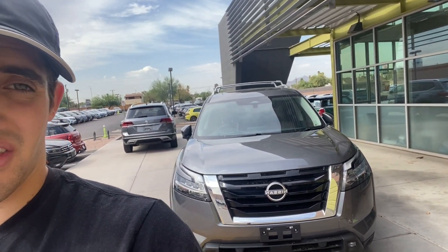Anyway guys, that is the 2022 Nissan Pathfinder Platinum — very much a good SUV, I think it's amazing. We've got a few of these on the lot, so if you ever want to come down and test drive one, come on down — we'd love for you to check them out. I'll see you guys in the next video!